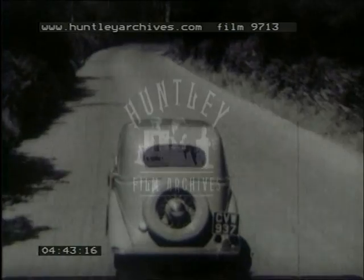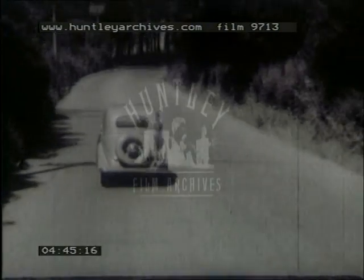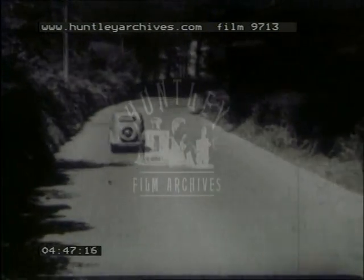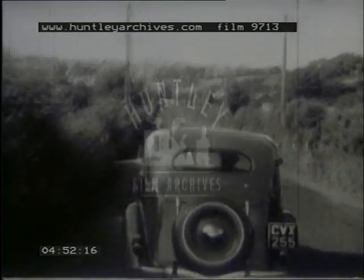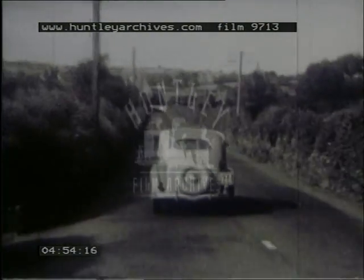That was the Popular; now watch the Deluxe. But the greatest thrill of all is the V8, which literally leaps away.